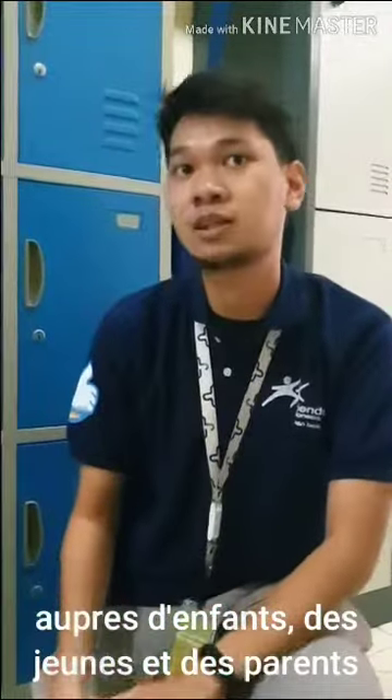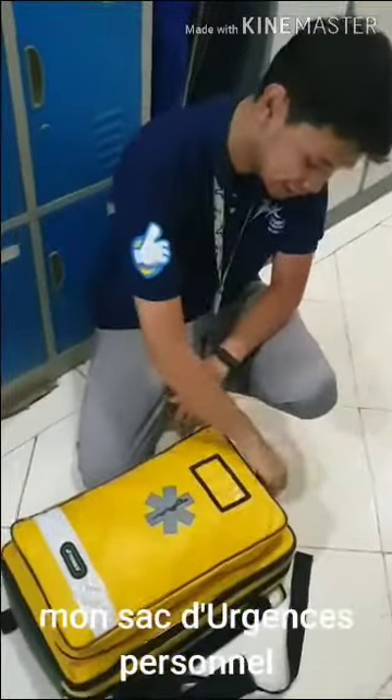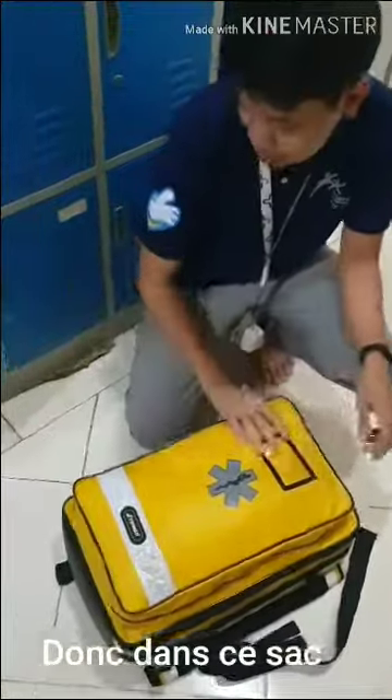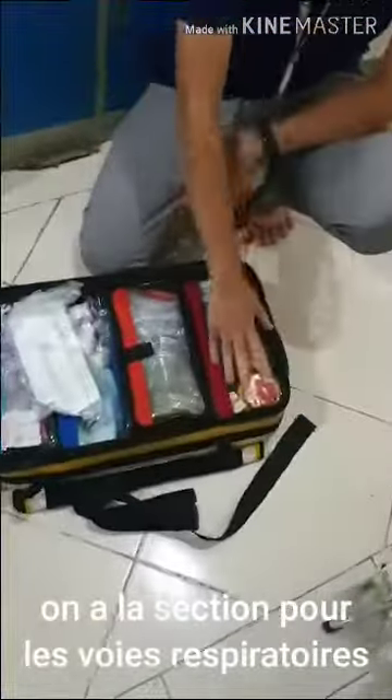This is my emergency bag — my personal emergency bag. Inside the emergency bag, this is the airway section.